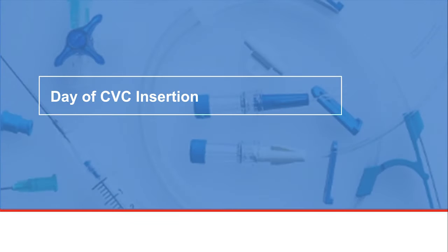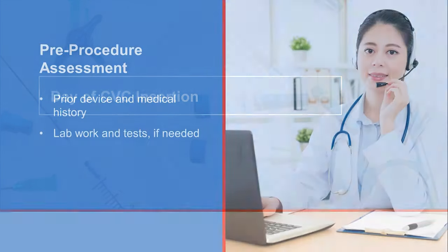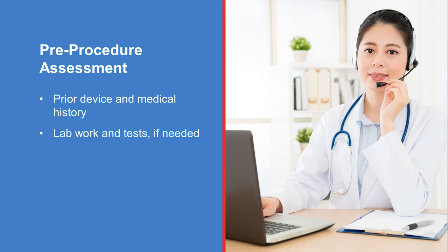The CVC insertion is done by a proceduralist, a healthcare provider with special training to do procedures. Before your procedure, an interview will be done in person, over the phone, or both to review your medical history and make sure you are able to have this procedure. This assessment may show that you need additional lab work, a chest X-ray, or an ultrasound of your veins.